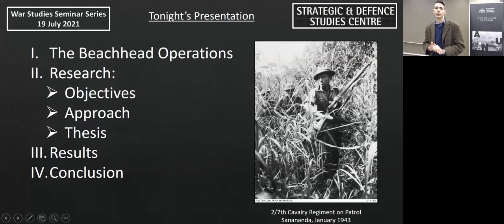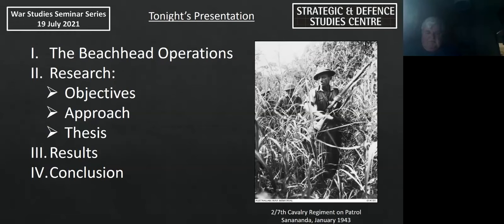Tonight I will be talking to you about my research into the beachhead operations waged by Australian and American forces against the Japanese in Papua in 1942 and 1943. I'll start by providing a general overview of what the beachhead operations were, then talk more specifically about my research objectives, my approach, and then delve into some of the results.